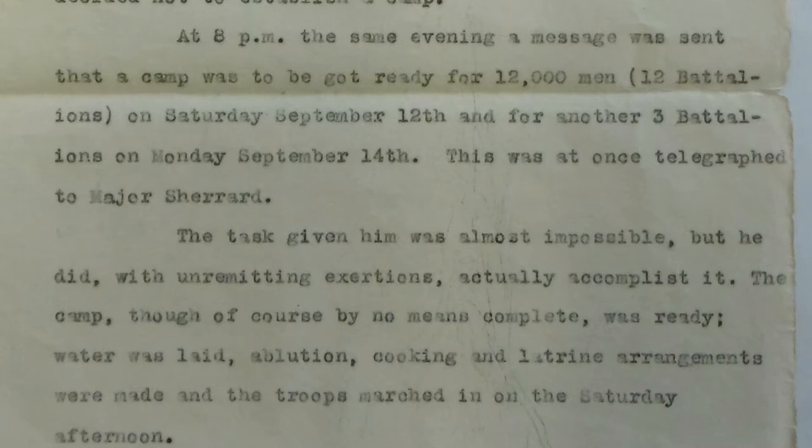At 7pm on Wednesday, September 9th, the Major General in command of the Administration Eastern Command informed the Chief Engineer that no action need be taken, as it had been decided not to establish a camp. At 8pm the same evening, a message was sent that a camp was to be got ready for 12,000 men — 12 battalions — on Saturday, September 12th, and for another 3 battalions on Monday, September 14th. This was at once telegraphed to Major Sherrod.